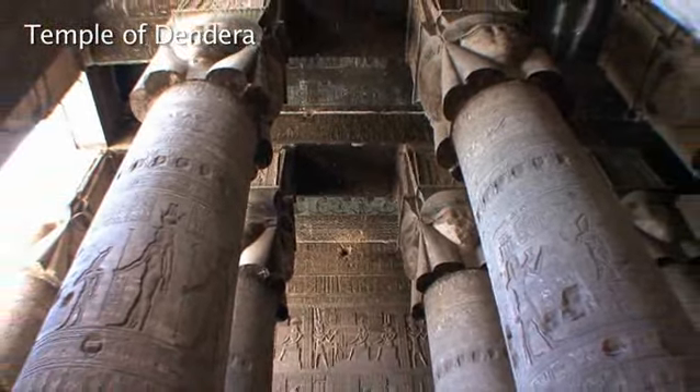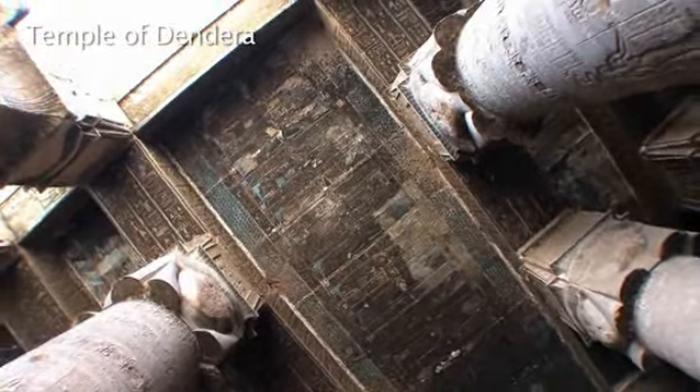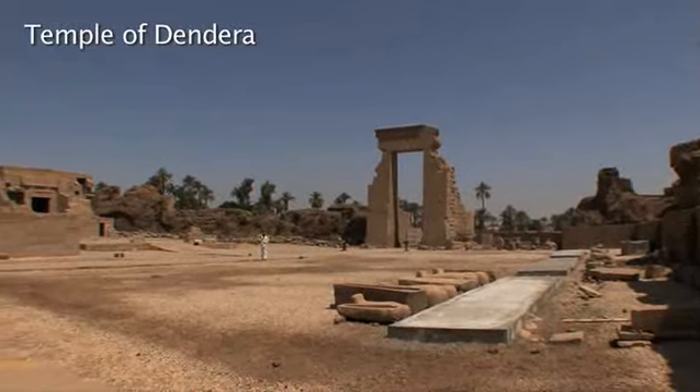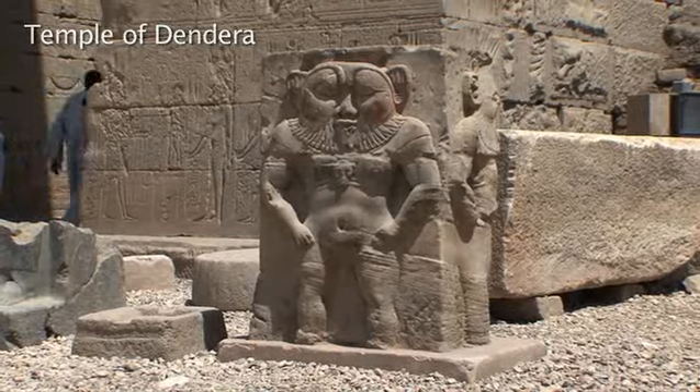Its hypostyle hall has towering columns inscribed with hieroglyphs, and the massive stone roof is rich with painted reliefs. Under the temple are underground passages. The courtyard has a rare statue of the god Bes, the patron of childbirth.